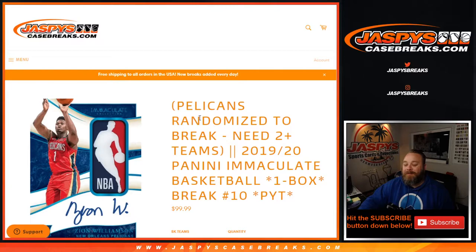Hi everyone, Sean with JaspiesCaseBreaks.com here doing a 2019-2020 Panini Immaculate Basketball One Box Break, Pick Your Team Number 10.